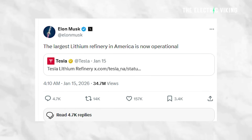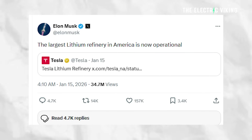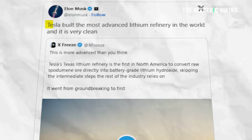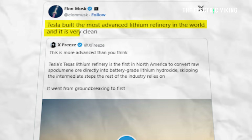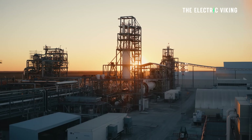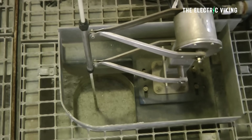Musk echoed the significance of the project, calling it the largest lithium refinery in America, and in a separate comment described it as the most advanced lithium refinery in the world, saying it's very clean. It may not be the most advanced in the world, but it is the most recent one to open, and most of the refineries in the world are in China.